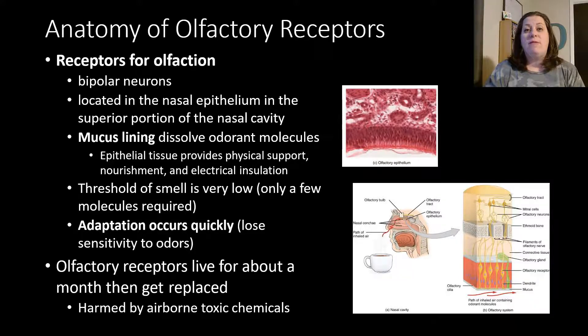Now let's move on to olfactory, which is a little more complex. The receptors for smell are what we call bipolar neurons — they have the cell body with one extension from the top and one from the bottom. They are located in your nasal epithelium, which is the mucous membrane way up at the very superior portion of your nose. This is why a lot of times you have to take a really deep breath in order to smell something. The mucous lining dissolves the odorant molecules, and the epithelial tissue provides physical support, nourishment, and electrical insulation to these bipolar neurons.